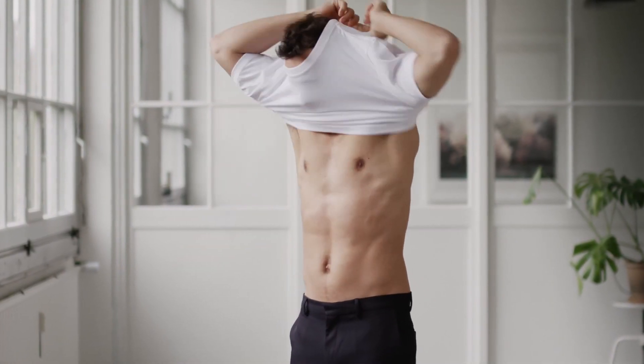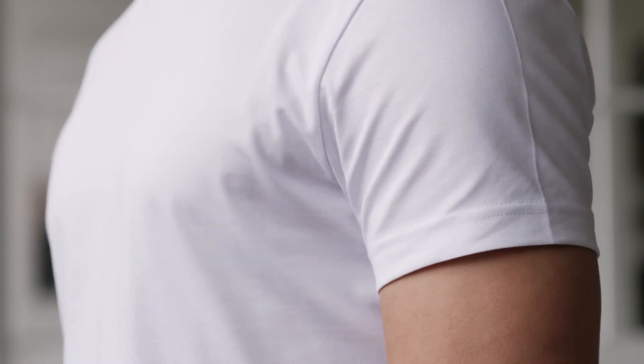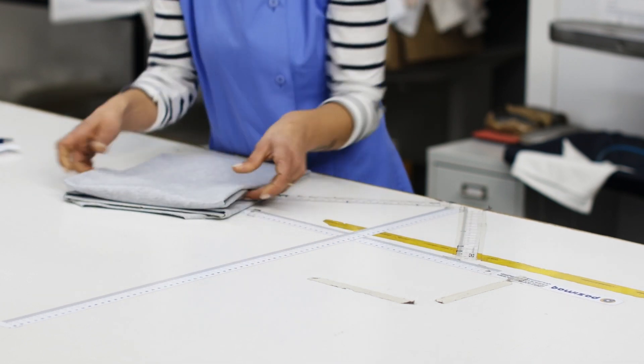We have to change this. Four years ago, we launched our first Kickstarter campaign, introducing the world's first 100% custom-fitted, made-to-order t-shirt. In many ways, this was the first step in our mission to change the clothing industry.